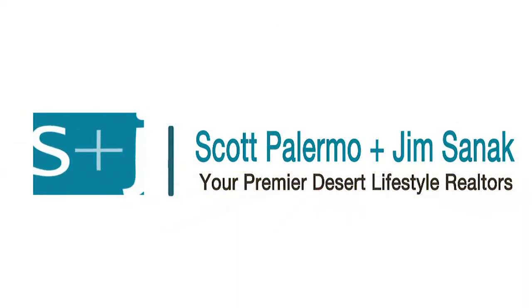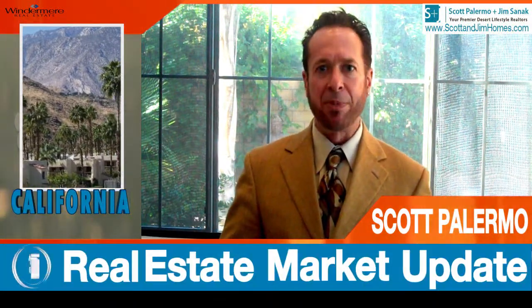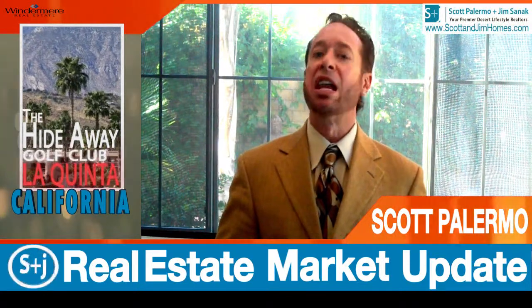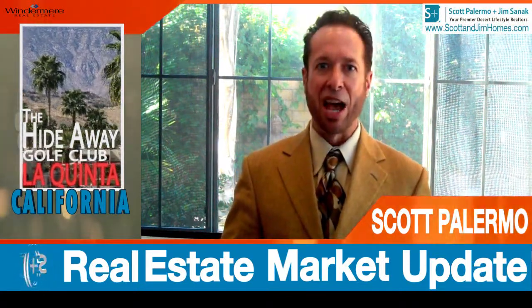Your place or mine. Hello everybody, it's Scott Palermo from scottandjimholmes.com with your monthly real estate update for the community The Hideaway Golf Club, located in lovely La Quinta, California.